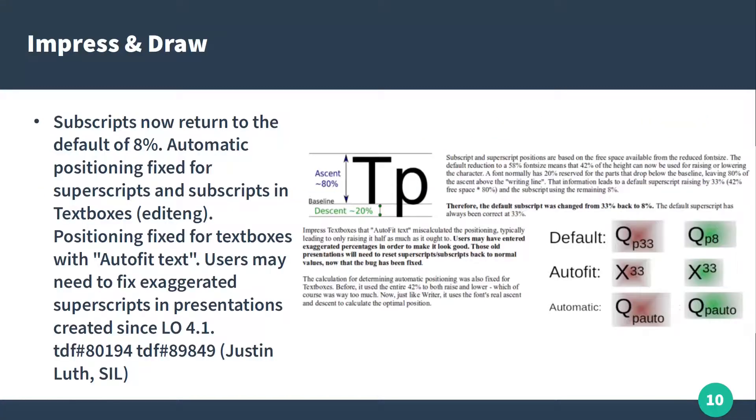Subscripts return to eight percent size. You can see on the right: with red is before, with green it's after. Big improvements here in how this text was rendered.